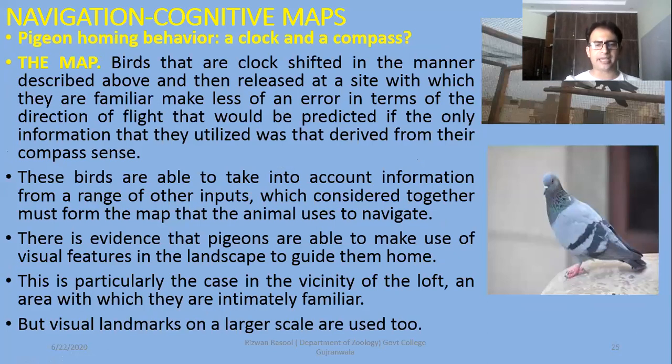The second component — the use of maps. Birds that are clock-shifted in the manner described above, then released at a site with which they are familiar, make less of an error in terms of the direction of flight than would be predicted if the only information they utilized was derived from their compass sense. Like the other landmarks, they will also use other symbols from their homing sites as a map. These birds are able to take into account information from a range of other inputs, which considered together must form the map that the animal uses to navigate. If magnetic sense or circadian rhythm — the external sun clock — is used in birds as a map, by finding different landmarks around their homing site, there is evidence that pigeons are able to make use of visual features in the landscape to guide them home.